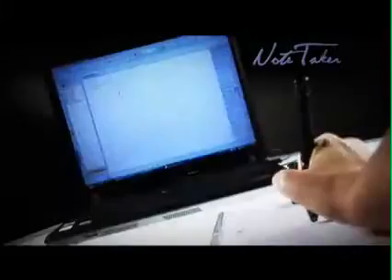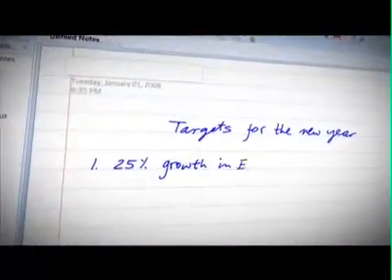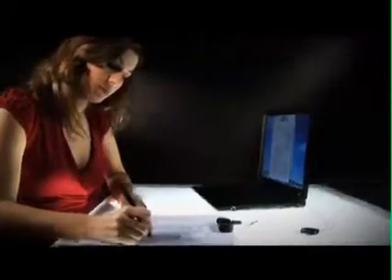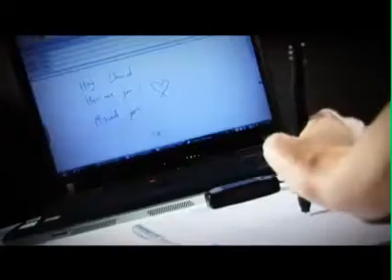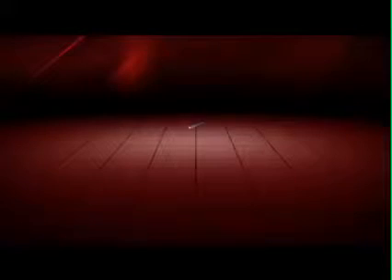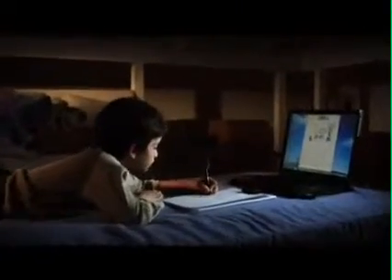With Notetaker, digital notes and freehand drawings can be taken by just writing on plain paper and simultaneously creating a digital ink copy of whatever you write. You can express your thoughts in your own handwriting, send personalized messages, and convert your handwriting into typed text. The cordless regular-sized pen writes on regular paper and doesn't require any digitizing surface.